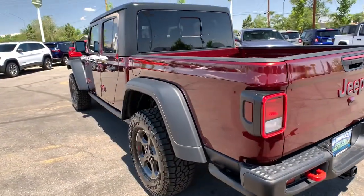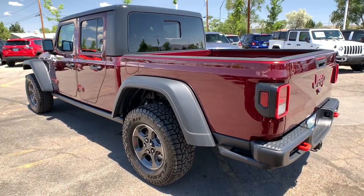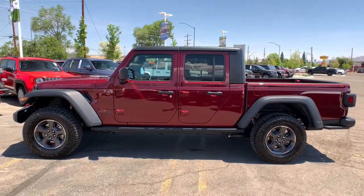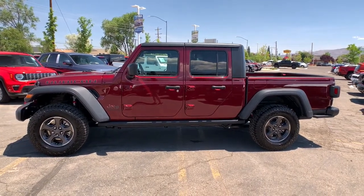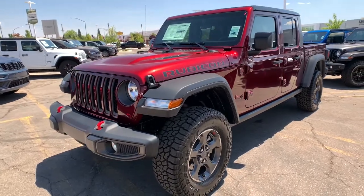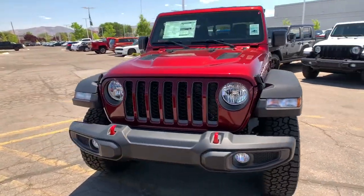These are just some of the great options this vehicle comes with: keyless entry, backup camera, keyless start, 4x4, fog lamps, V6 cylinder engine, heated mirrors, satellite radio, iPod, MP3 input, and front tow hooks.